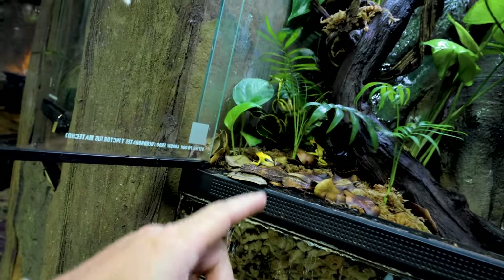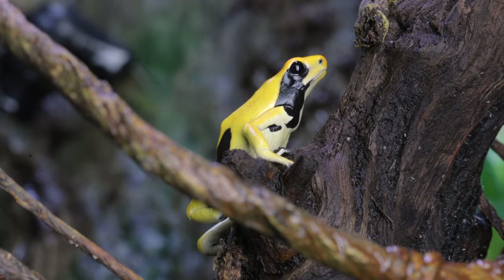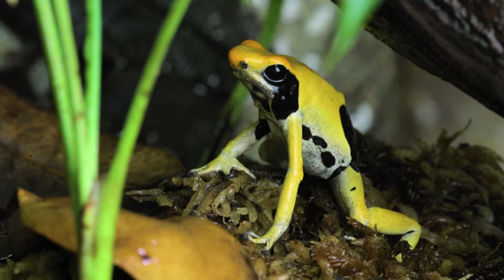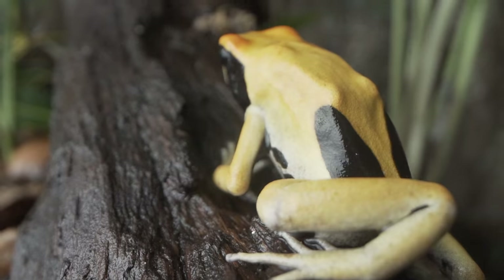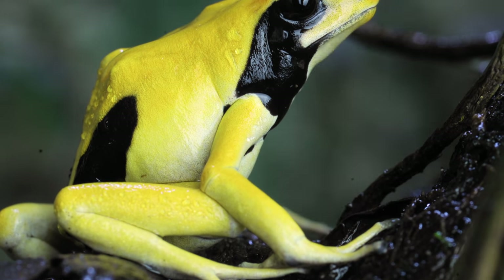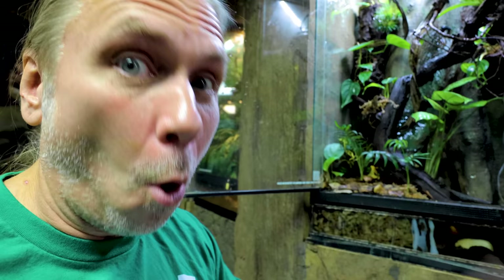We actually work with three species here at the Reptarium of dart frogs. The black and yellow ones — the dying dart frogs — are absolutely incredible. What happens in the wild is these guys are eating mainly ants that have alkaloid molecules that are actually pretty poisonous. The dart frogs can eat them and store that alkaloid without harming themselves in their secretion gland. Now these bright colors actually ward off predators, saying: 'Hey, I'm really colorful — that means I am poisonous.'